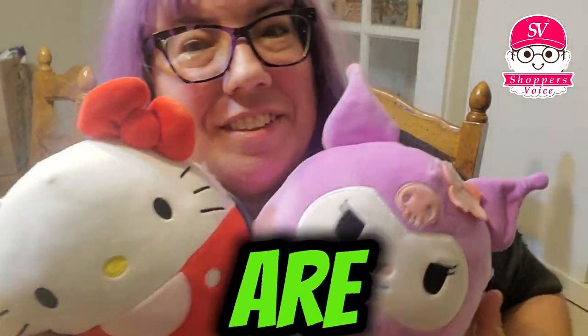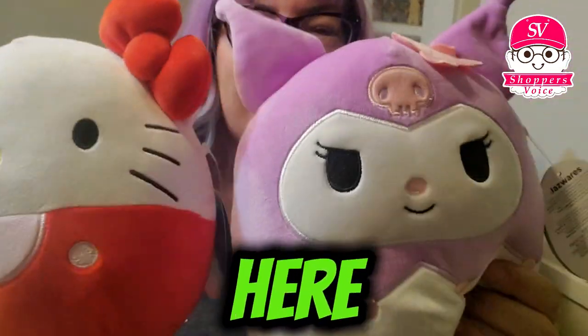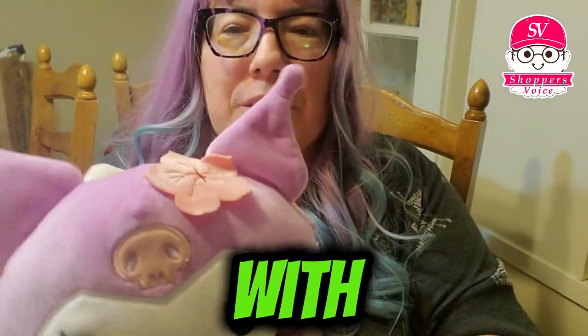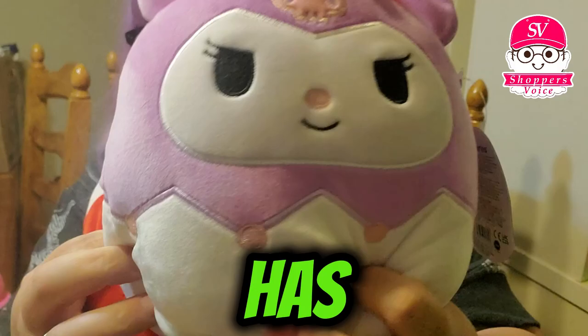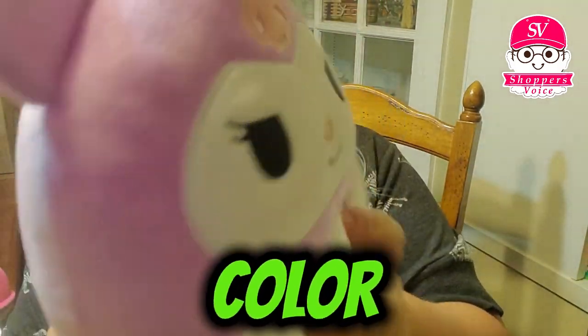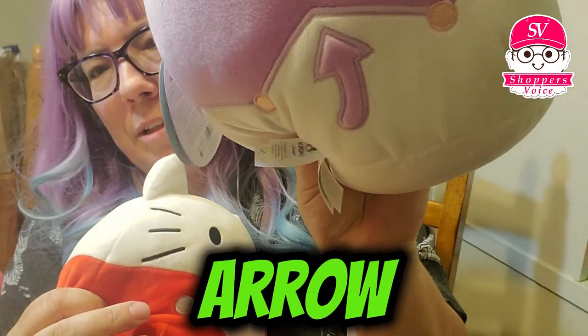Some more fun little Squishmallows. These are the Sanrio Hello Kitty collection here. We have got Karami with her cute little hibiscus flower in her hair. She has the light pink color and she's got her little arrow in the back.